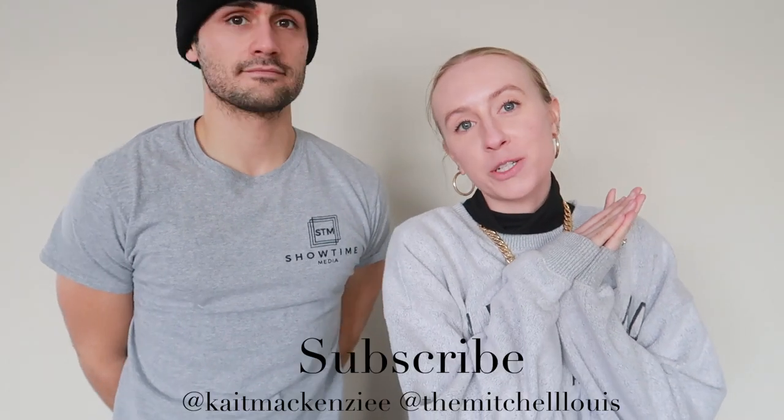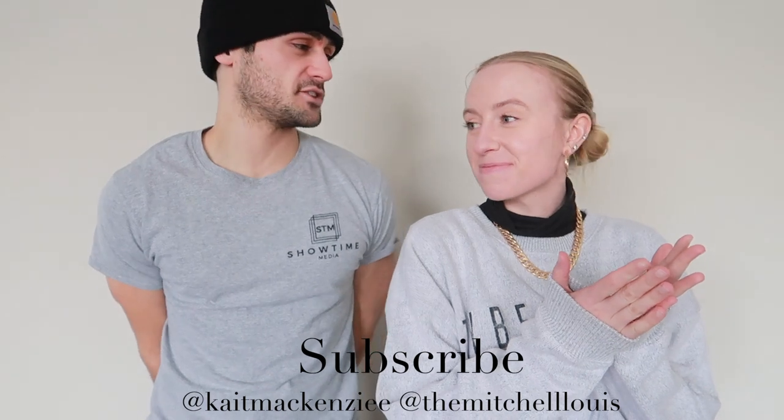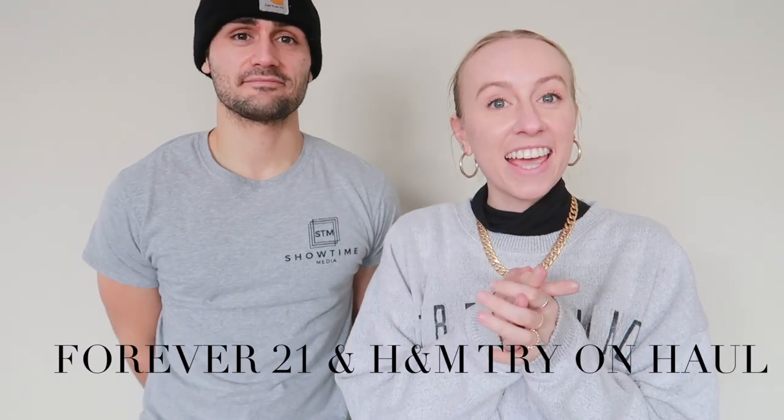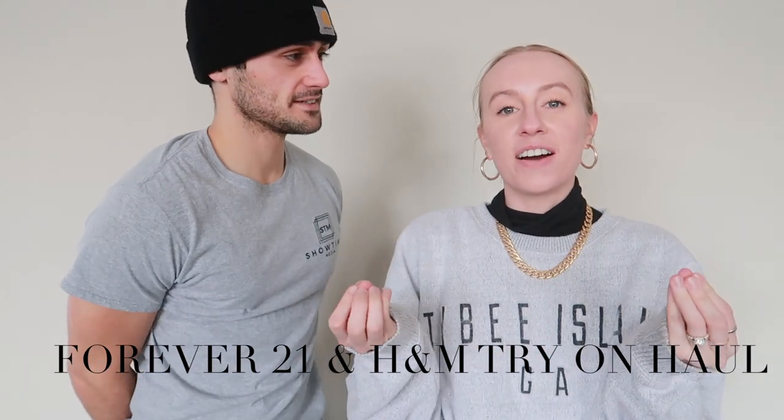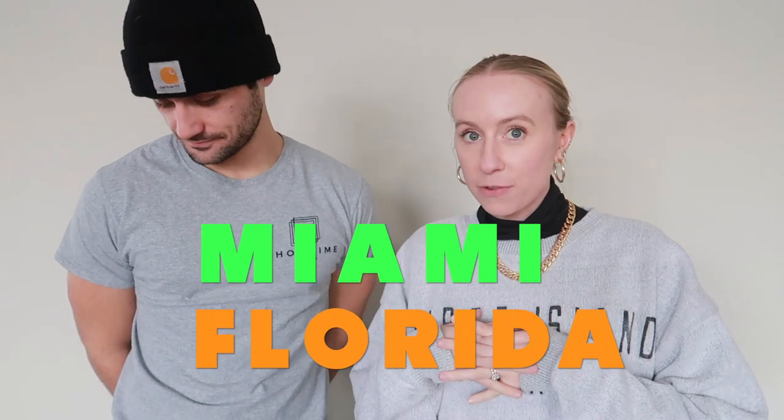What's up? Welcome back to another video. My name is Kate. My name is Mitch. And today we have a fun Forever 21 and H&M try-on haul. Our dog is getting into the bags right now, but we are going on a trip. We're going to Miami, Florida for our honeymoon, finally.